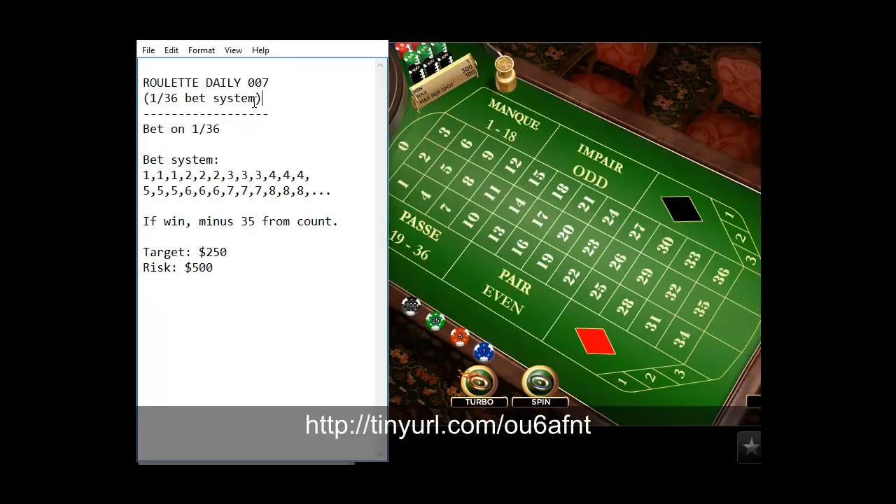This system involves choosing one number out of 36 and betting on that number with the Lambert system until a win. The system uses triple bets before incrementing — meaning you bet 1, 1, 1. If you lose all three games, you increment: 2, 2, 2. If you lose again, then 3, 3, 3 and so on. This way the user can maintain a much lower account balance and still strike a very large win with very small bets.